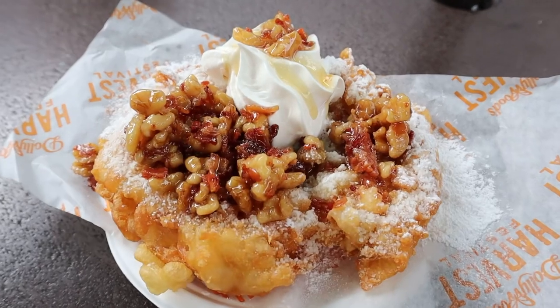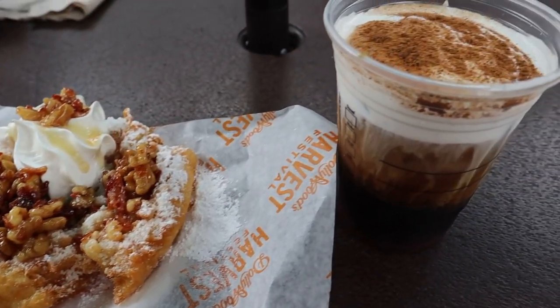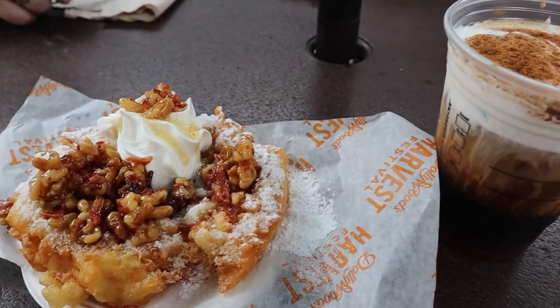We ended up getting the maple bacon walnut funnel cake and the Starbucks cold brew, and we're going to sample both and let you know what we think. This is the Dollywood tasting pass — it's $35 and you get five things with this on their Dollywood Harvest Festival menu. We bought the funnel cake with this pass. Funnel cake is $9.99 normally, which is a good deal because you get it for about five to six dollars. The cold brew was $5.99, so I did not buy it with the pass because it really wasn't that good of a deal.